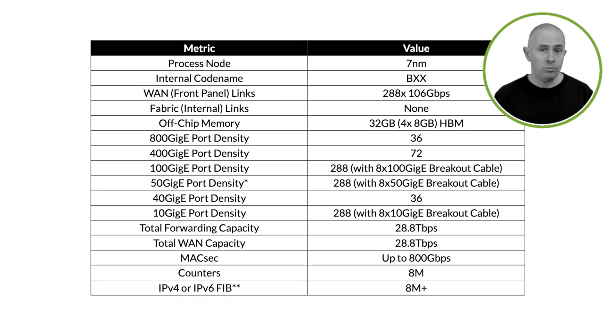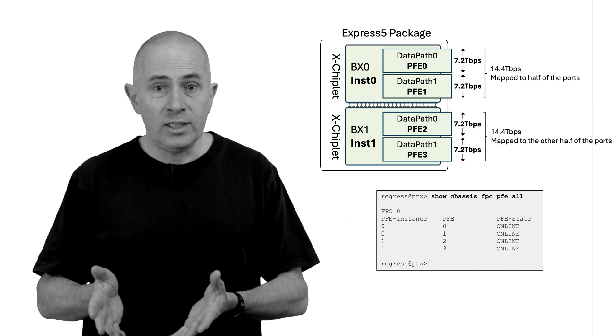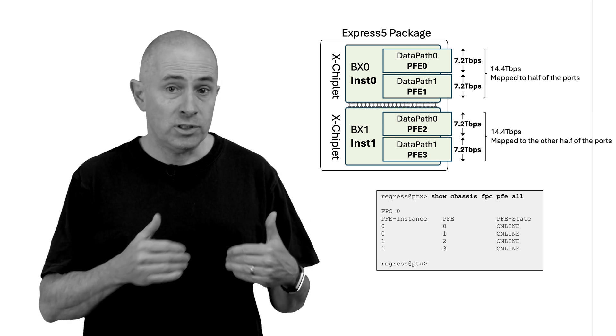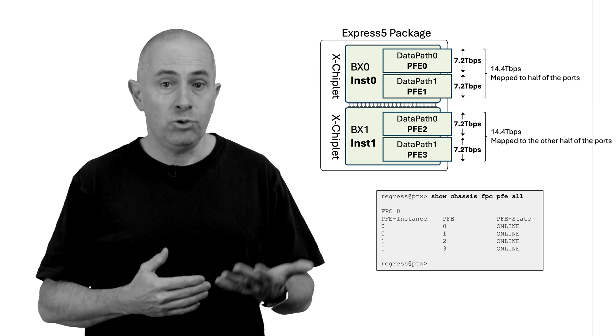This chart lists a couple of key numbers related to this forwarding ASIC. It uses 32 GB of HBM as an external buffer, and we support 8 million counters and 8 million routes — though we can double this number if needed, and that's not even considering the FIB compression effect, which is enabled by default on all PTX routers since Express 4. Even considering a single package, the chipset is seen by the operating system as two PFE instances — the chiplet dies — and inside each instance we have two data paths, which are the PFEs from the router perspective, representing 7.2T of bandwidth. Any bandwidth number expressed here is full duplex: a 7.2T data path can receive and transmit 7.2Tbps simultaneously.